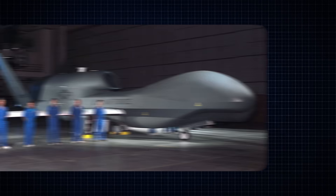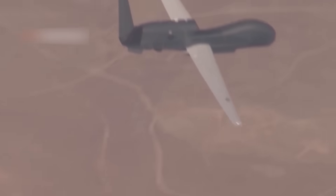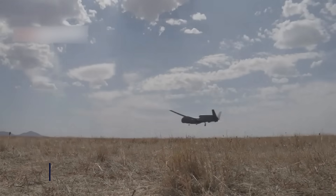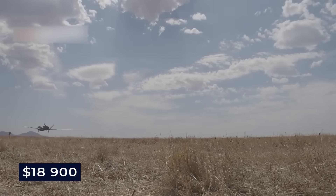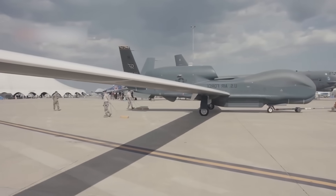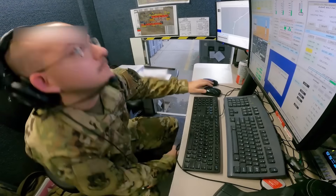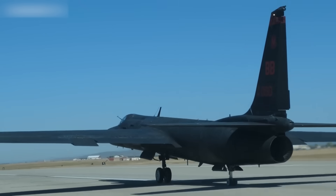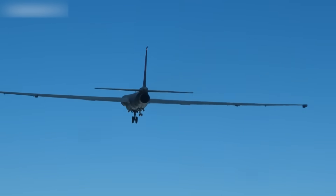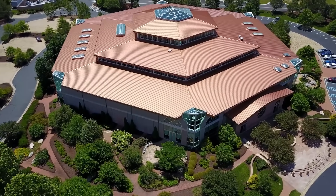Running the Global Hawk became much cheaper between 2010 and 2013. The cost per flight hour dropped from $40,600 to $18,900, with much of the saving coming from contractor support costs falling from $25,000 to $11,000 per hour. Flying the drones more often helped spread out these support costs. By 2015, the Air Force wanted to retire all U-2s by 2019, but Lockheed Martin, who made the U-2, said their plane could fly until 2050.